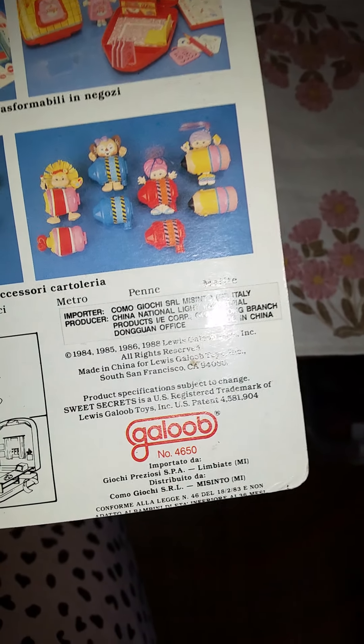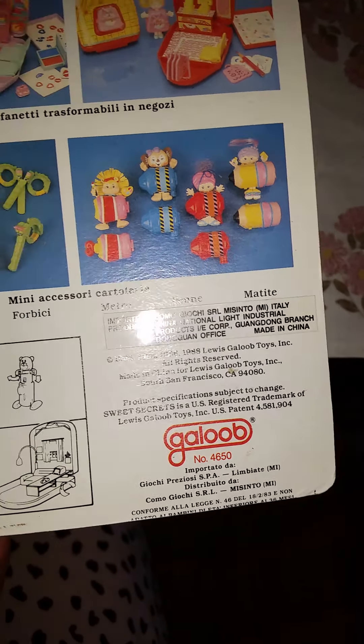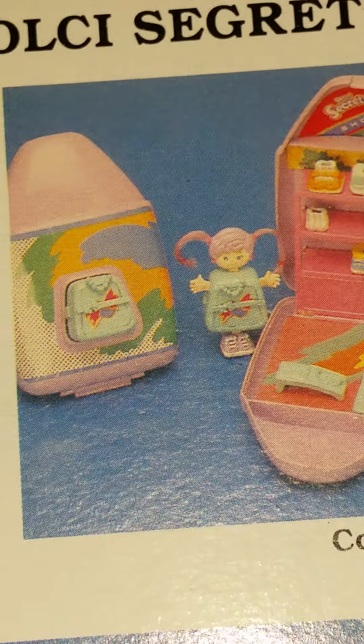Hi everyone, today I got home something really cute. I think it is like a Spanish edition or something, but this is a set for my vintage storyline. This is something called Sweet Secrets. I think this was a line that came out in the late 1980s and it was released by Gallo, and then it kind of came back in the early 2000s where they modernized it a little.